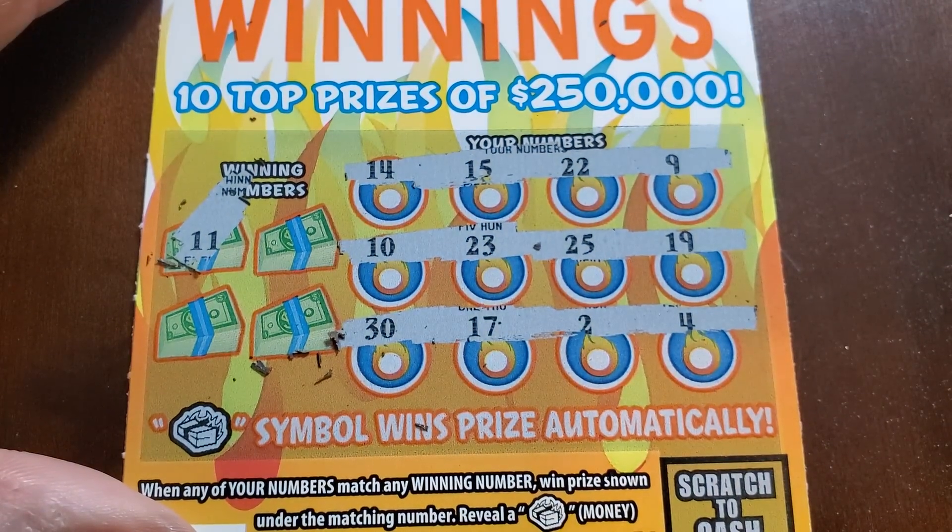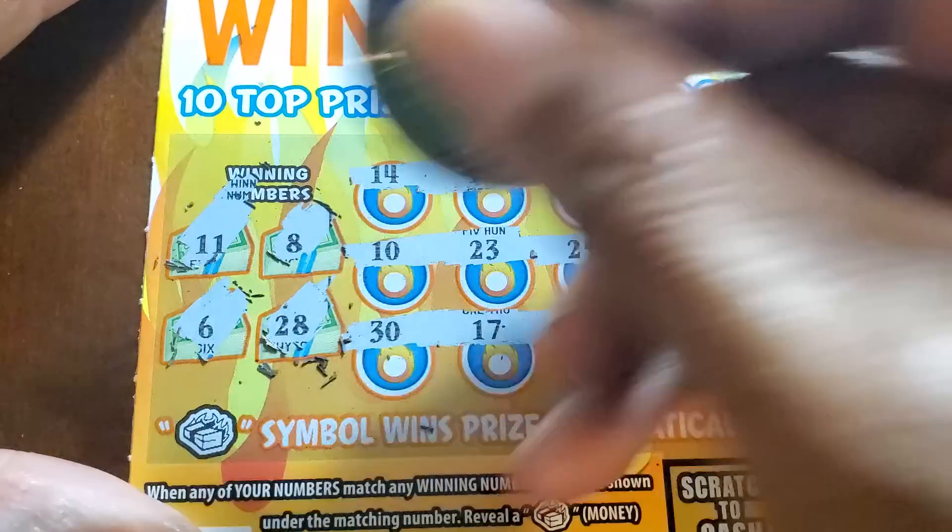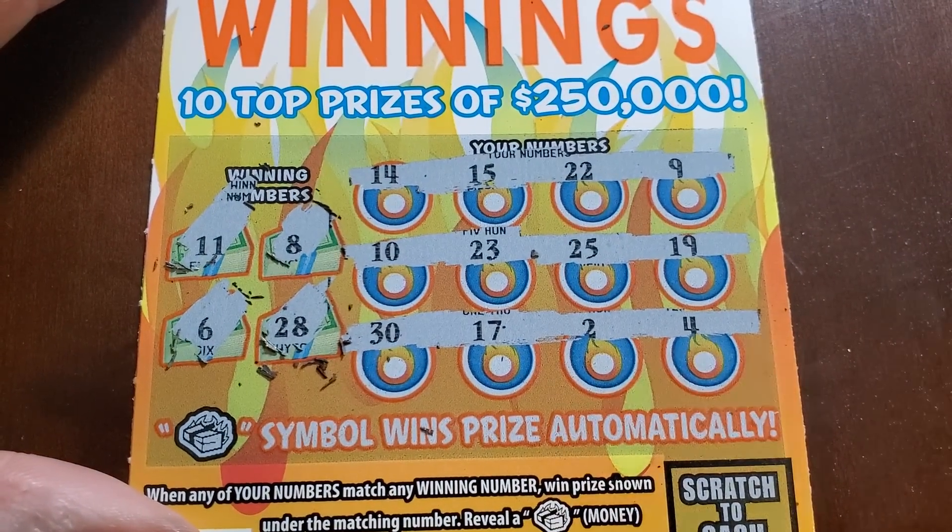Numbers: eleven — no, we got ten, eight — nope — twenty-eight, six. This is reminding me of when I did the Maryland version of this.